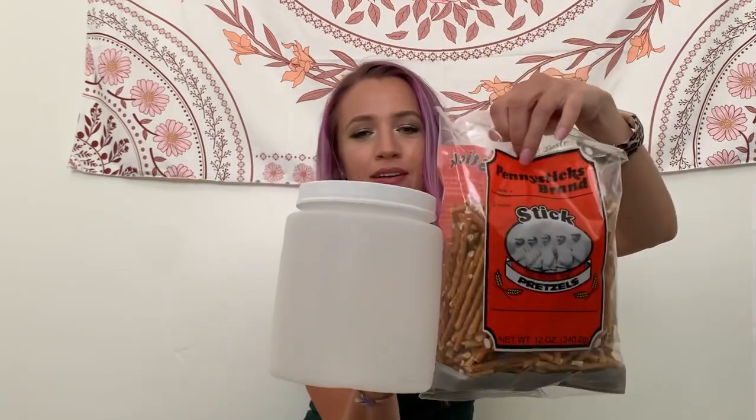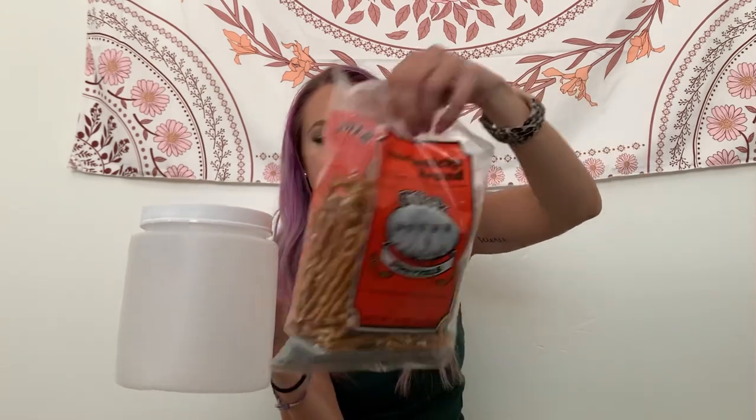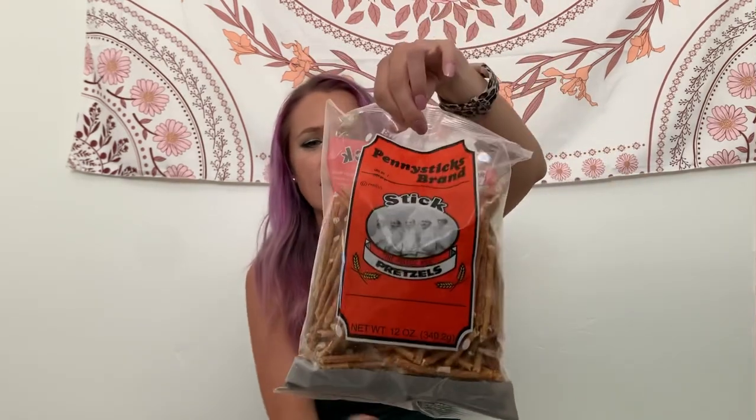And then I bought some pretzel sticks because I wanted to fill one of these containers up with pretzel sticks. And these are good — I've had these before.